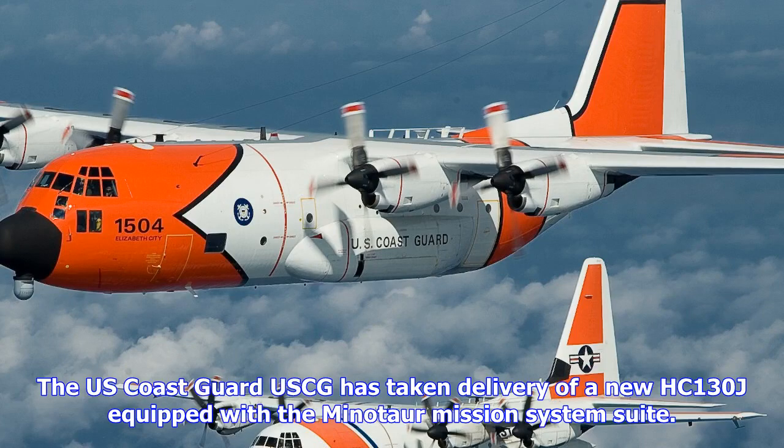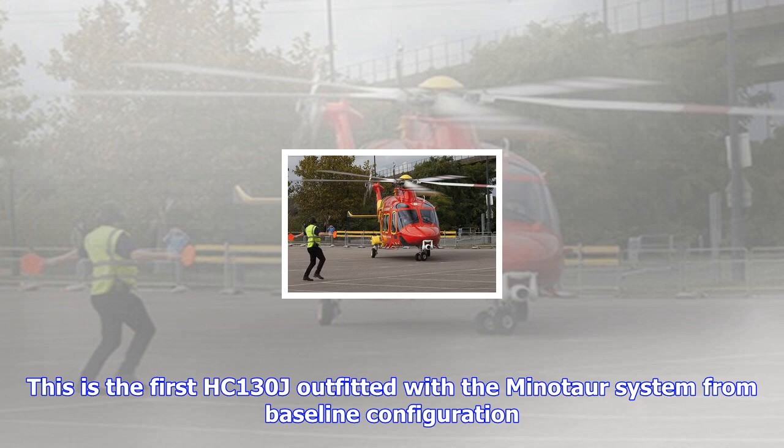The U.S. Coast Guard (USCG) has taken delivery of a new HC-130J equipped with a Minotaur mission system suite. This is the first HC-130J outfitted with a Minotaur system from baseline configuration. The Minotaur mission system integrates imagery and data from sensors, radar, C-4I and ISR equipment, allowing aircrew to track targets and transmit information to shore and surface units.